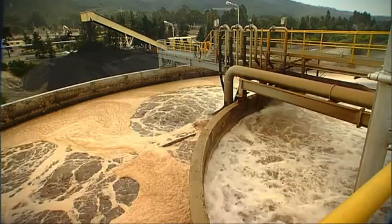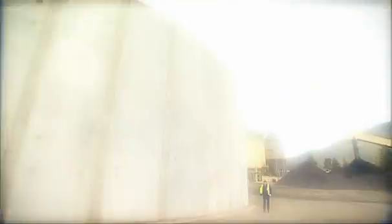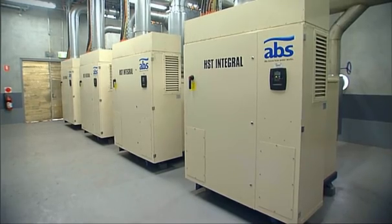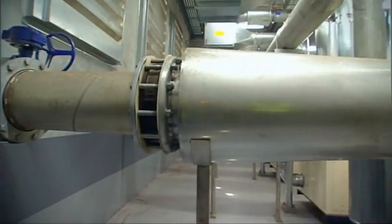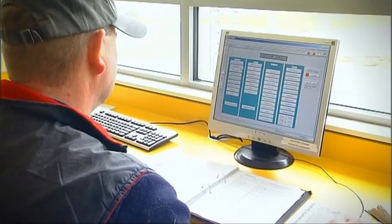Air is blown into the bottom of two reactors, and it is this air that keeps the bacteria healthy. Because of the depth of the reactor, Norske Skog needed compressors that could produce large quantities of air at 110 kilopascals. Other types of blower would have difficulty achieving this relatively high pressure. We have four ABS compressors operating in parallel, and the amount of air being delivered varies according to the amount of dissolved oxygen required.